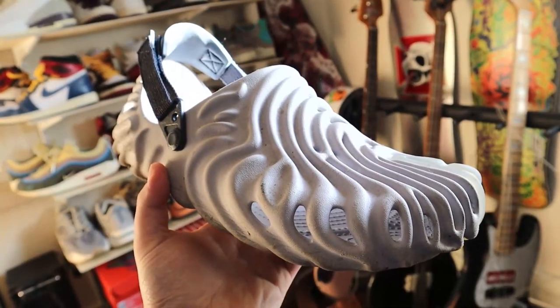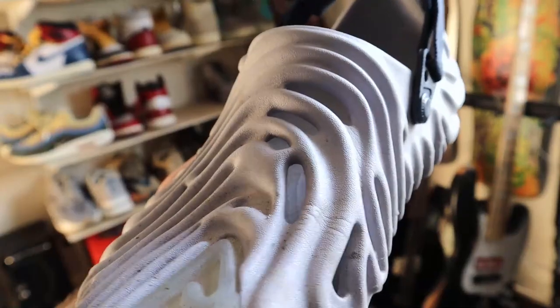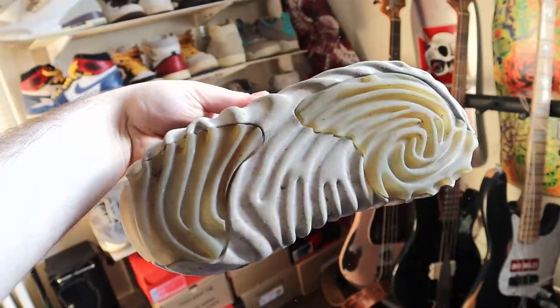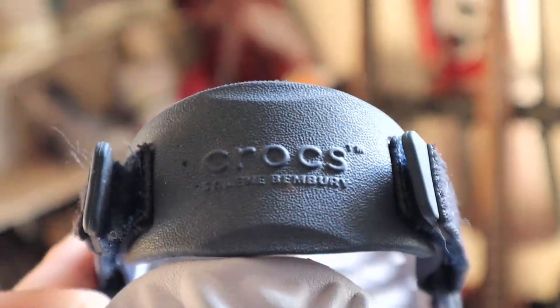Moving on to a pair that's not really a sneaker, but everybody should have in their collection — the Salehe Bembury Crocs. I've got the purple Urchin colorway, and these are definitely a favorite of mine. The design is so goofy; it is quite literally Salehe Bembury's fingerprint. You can especially see it on the bottom. There are so many different colorways, you can get anything you want. Because it has rubber on the sole, it's much more durable than regular Crocs, so they'll last you much longer. The heel strap is also adjustable with Velcro. These are just the best form of a Croc you could ask for, with this amazing wacky design. One of my favorite things in my collection — and it's not even a sneaker.